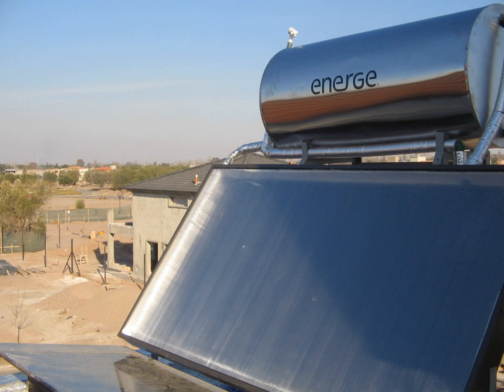The principal advantage of CSP is the ability to efficiently add thermal storage, allowing the dispatching of electricity over up to a 24-hour period. Since peak electricity demand typically occurs between about 4 and 8 pm, many CSP power plants use 3 to 5 hours of thermal storage. With current technology, storage of heat is much cheaper and more efficient than storage of electricity, allowing the CSP plant to produce electricity day and night. If the CSP site has predictable solar radiation, then the CSP plant becomes a reliable power plant.